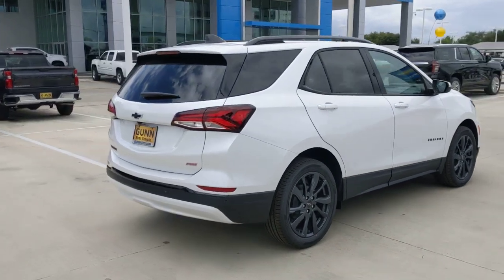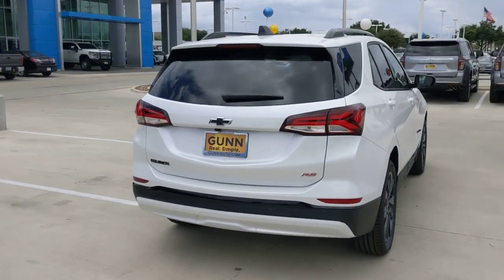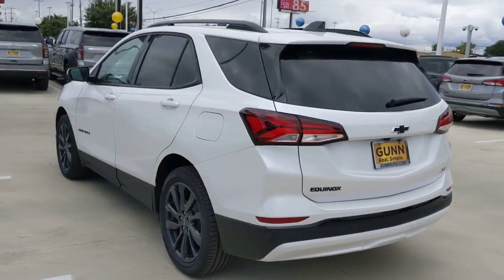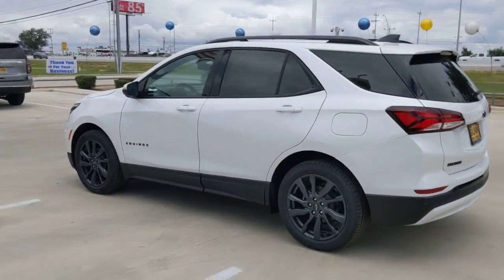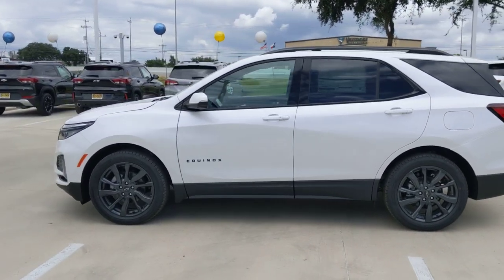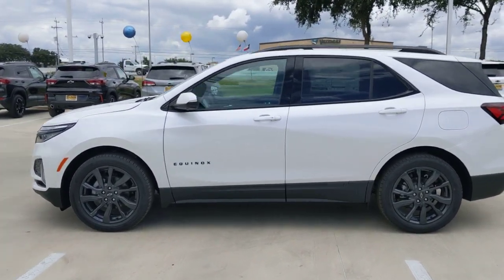These are just some of the great options this vehicle comes with: heated steering wheel, pre-collision system, lane departure warning, keyless entry, adaptive cruise control, remote engine start, lane keeping assist, keyless start, power liftgate, satellite radio.